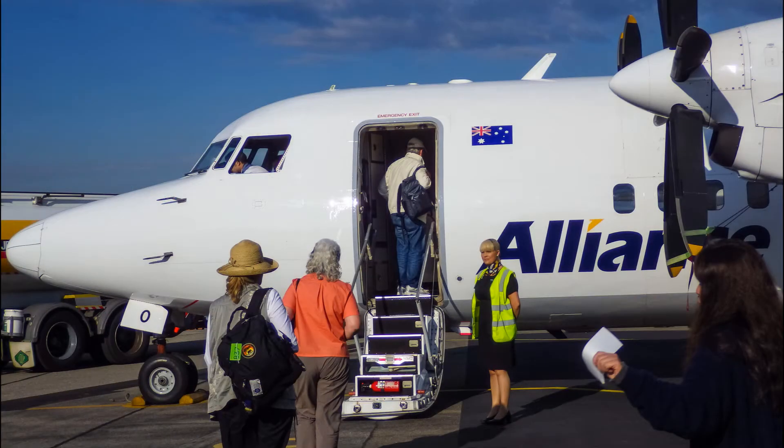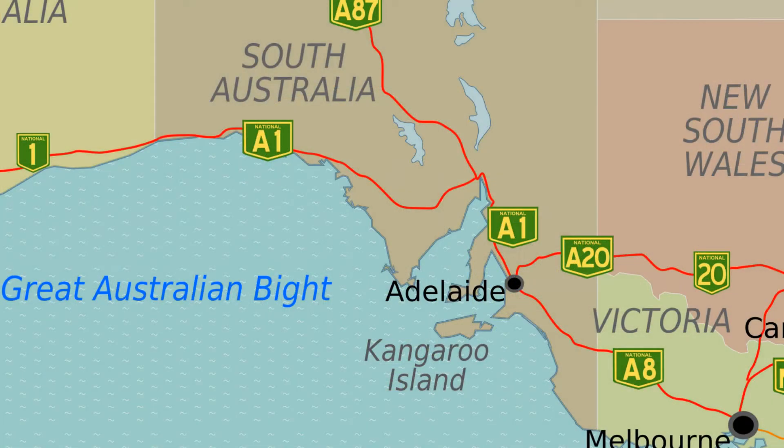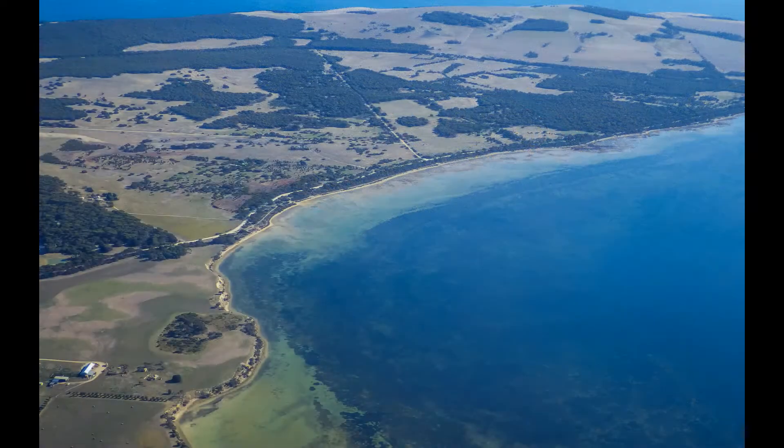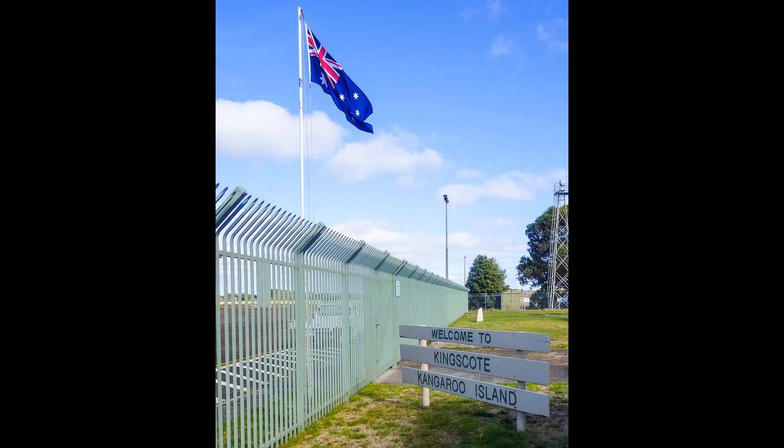A plane is waiting for us at Adelaide Airport to take us to Kangaroo Island. It's just a short flight. We leave the dense urban landscape of Adelaide behind for the pastoral landscape of Kangaroo Island. We are on the ground at Kingscote, population 2,000.